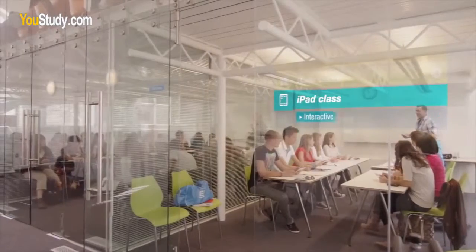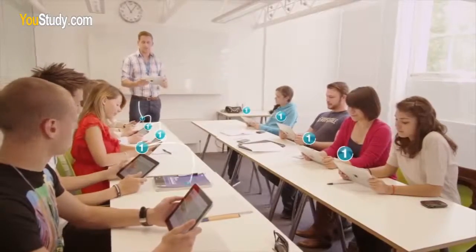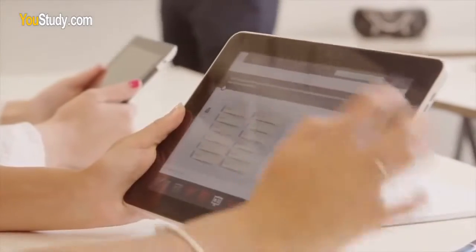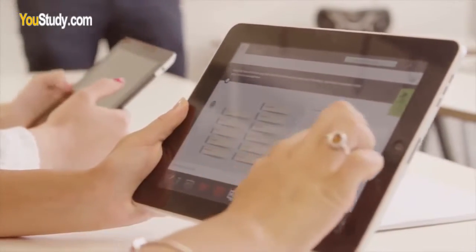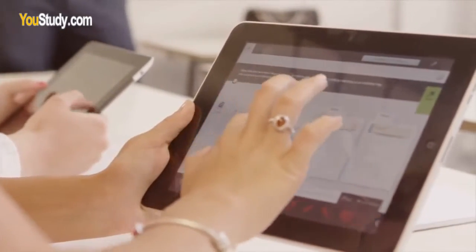Then I had an iPad class — I never had this before. On our iPads we were using a special EF classroom app, which is so much better than working with just a book. The teacher sent out exercises to our iPads. We worked them out in pairs of two or sometimes by ourselves and discussed the different options. It's a really high-tech and fun way to learn.